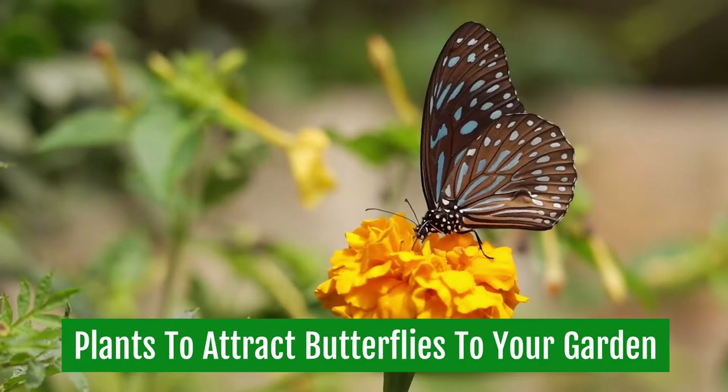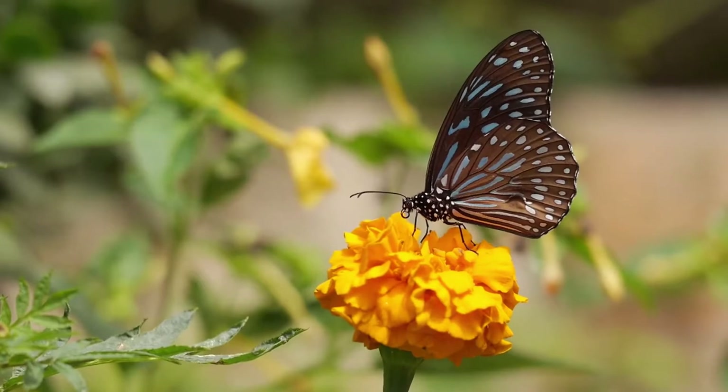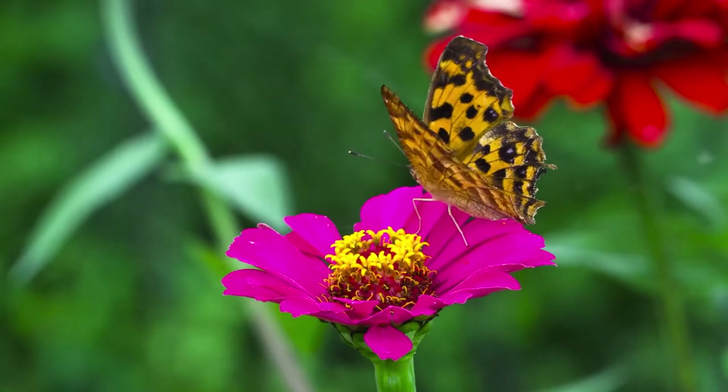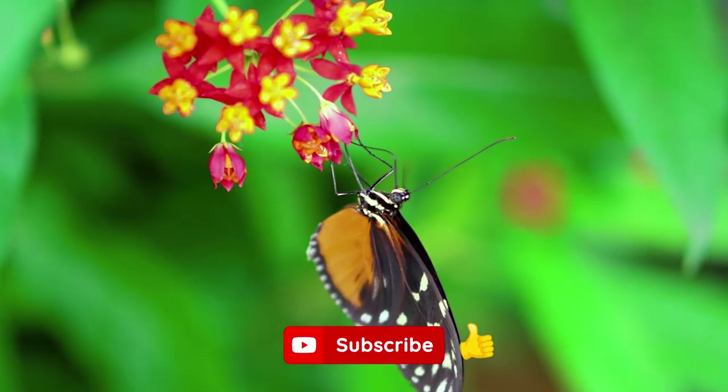Plants to attract butterflies to your garden. You may have heard that butterflies are the perfect choice for gardening. They're beautiful, colorful, and extremely beneficial to the environment. If you want to attract butterflies to your garden, you need to know what type of plants will work best.